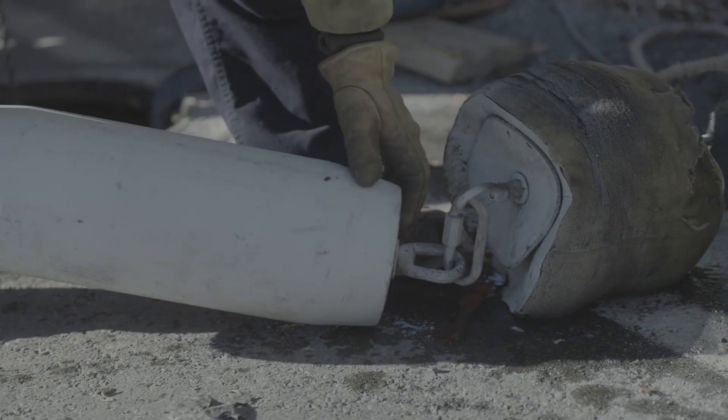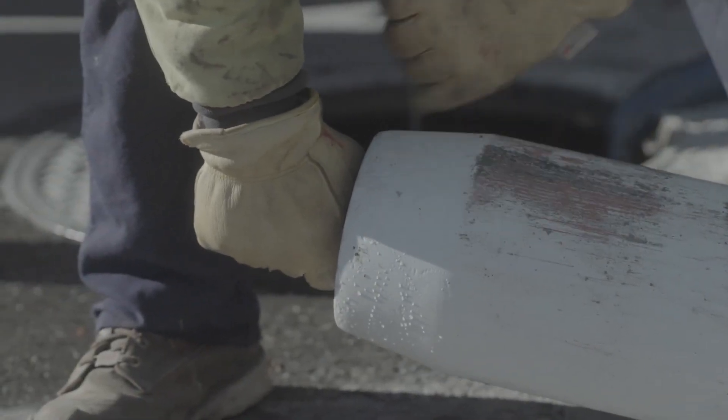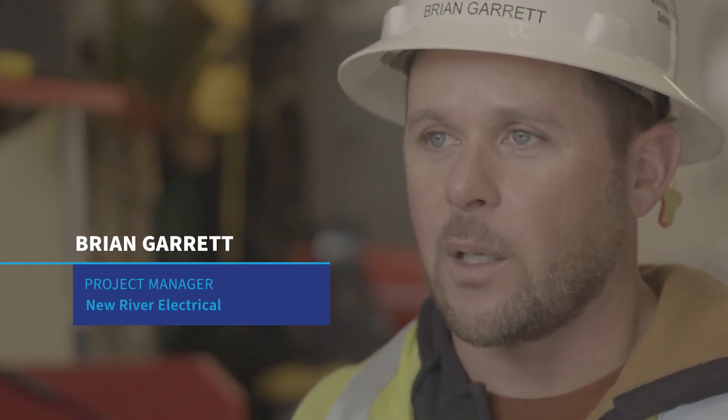The fact that our guys are the most qualified — they have the most experience, they do this all over the country. Between that and the custom equipment that we have in our fleet, there's no other company that can install cable quite like New River.